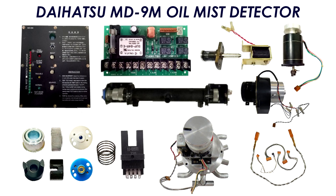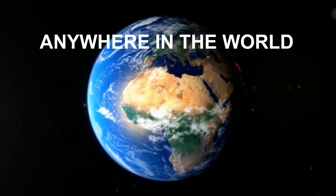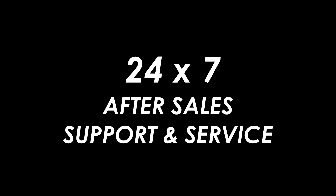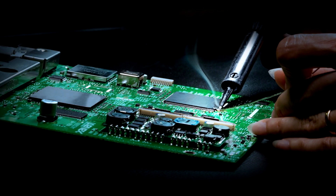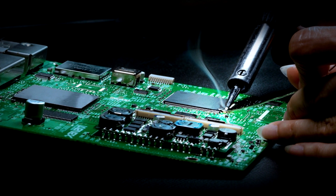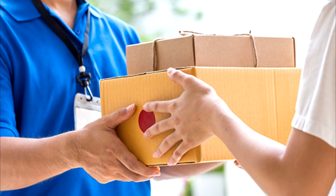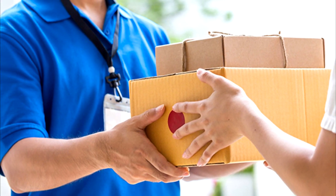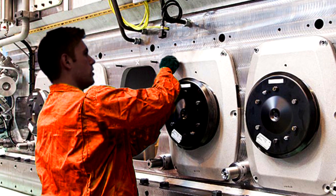Spare parts made by various manufacturers are readily available for shipment to any place in the world. Our company continues to provide a 24-hour support service for its products and services, even after the sale. For repair, maintenance or replacement of spare parts, the customer can ship them to our engineering site. Alternatively, a specialized technician can offer repair services on board.